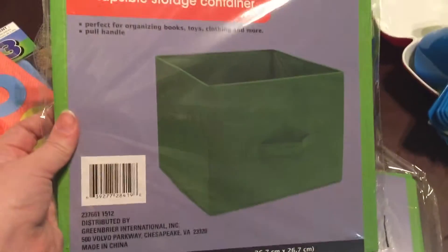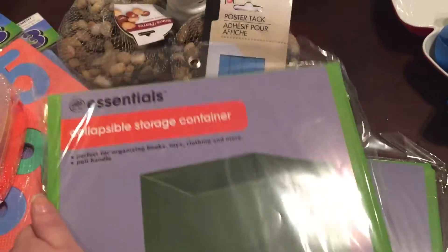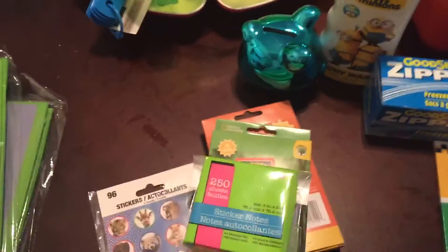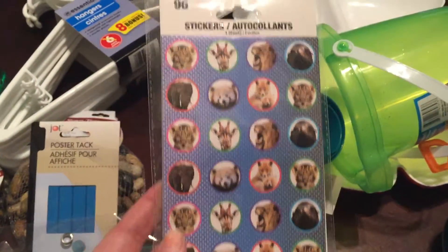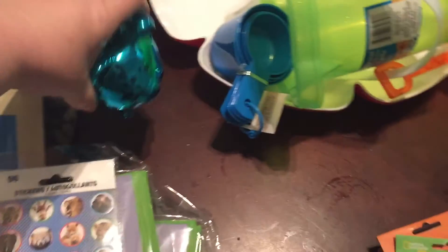I picked up two of these collapsible storage bins — they're green. I wish I had a regular color like black or white, but they only had green, pink, orange, and blue. My older son picked up these animal stickers, and my older daughter picked up this little piggy bank. I usually let them each pick out something.